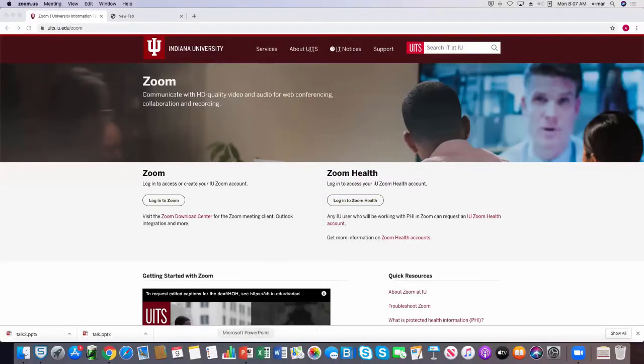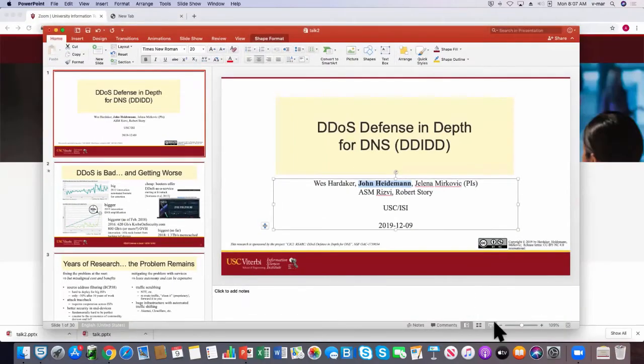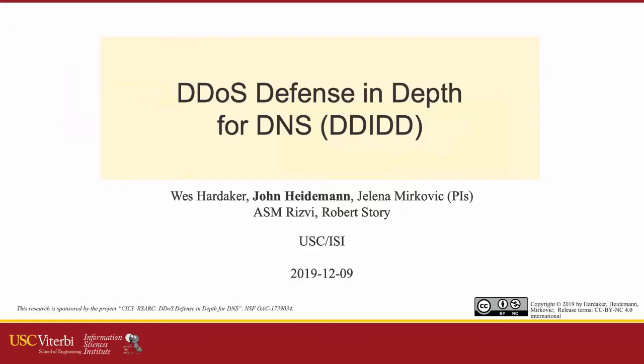You should see me sharing a PowerPoint. Hi folks, I'm John Heidemann. This is joint work with my co-PIs Wes Hartiker and Yelena Merkavik, both also at USC Information Sciences Institute.